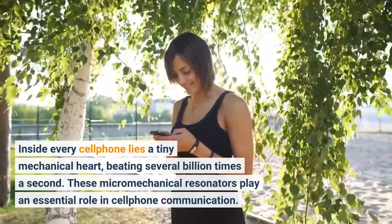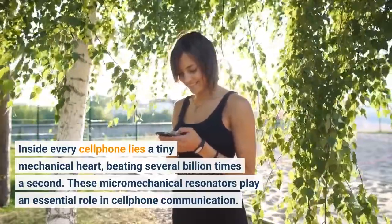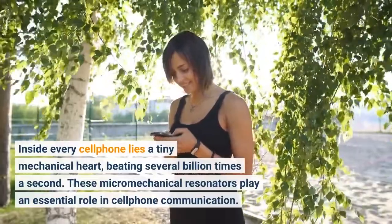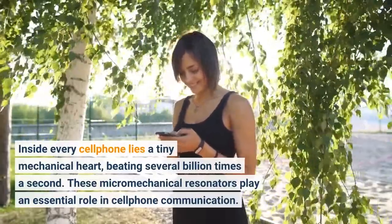Inside every cell phone lies a tiny mechanical heart, beating several billion times a second. These micromechanical resonators play an essential role in cell phone communication.